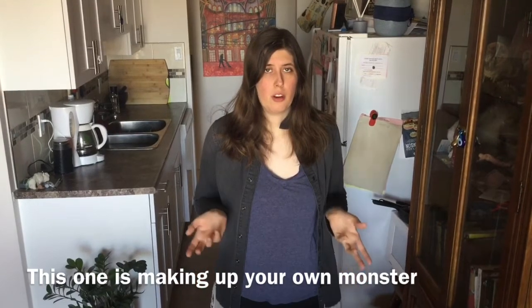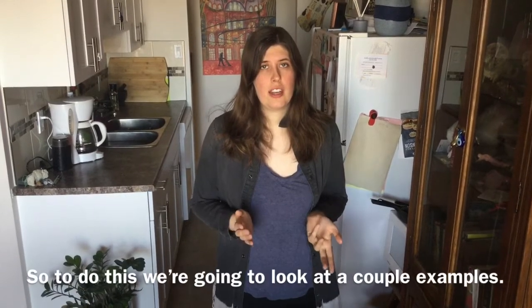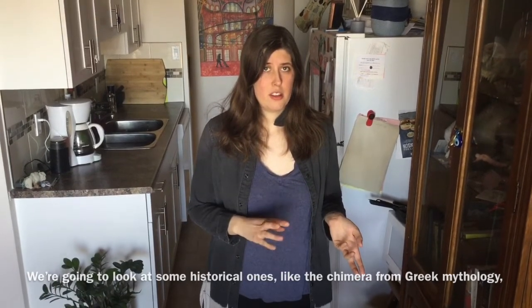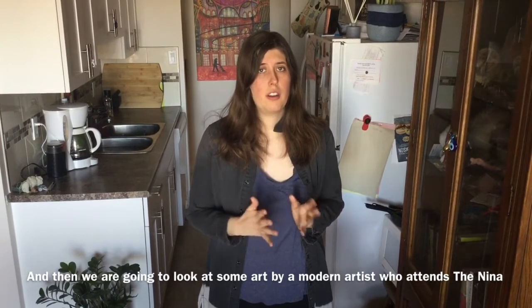This one is making up your own monster using animals that already exist in our world. So to do this, we're going to look at a couple of examples. We're going to look at some historical ones, like the Chimera from Greek mythology, and then we're also going to look at some art by a modern artist.